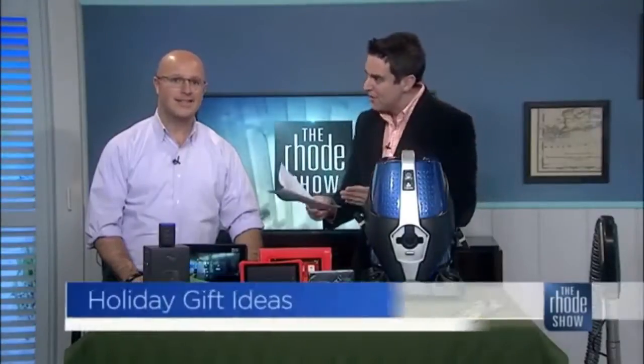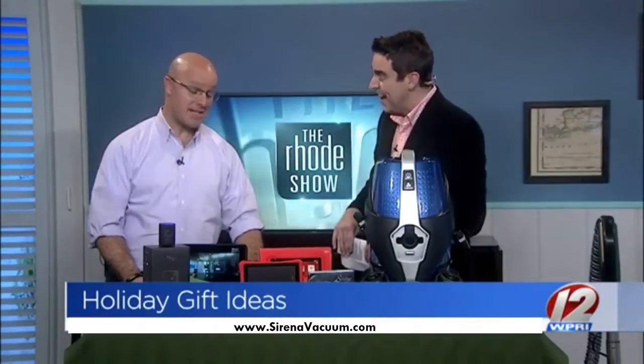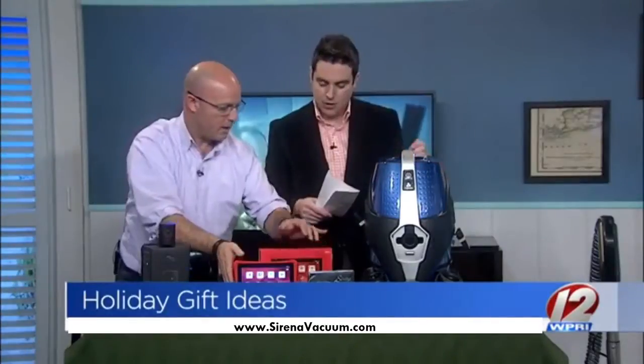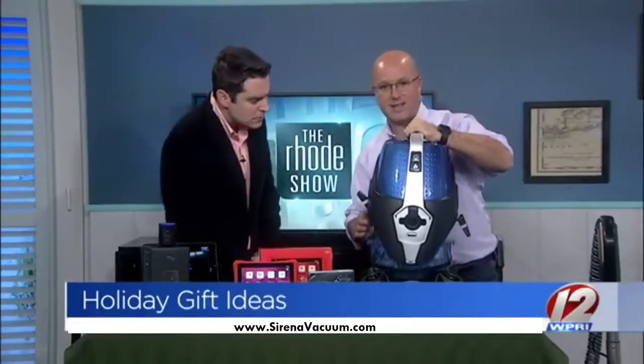You're probably looking for some names to check off your shopping list, so our resident tech maven has some great gift ideas. I have been very good this season and I want all of this stuff. Let's go through some of the Sirena Total Home Cleaning System. I'm gonna move around — you're looking at this and thinking...